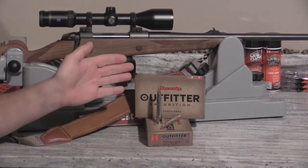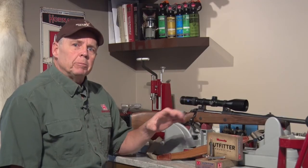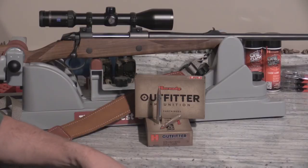With more traditional cup and core bullets we have to go to heavier weights to achieve maximum penetration, because those bullets shed weight as they pass through the animal. The great thing about monometals like the GMX is they have virtually 100% weight retention, so we can get away with a lighter weight bullet and still get great penetration. The only limiting factor with the GMX is ensuring impact velocities of 2,000 feet per second or more — with the 375 H&H that puts you out at about 400 yards.